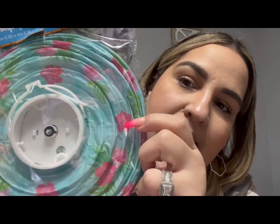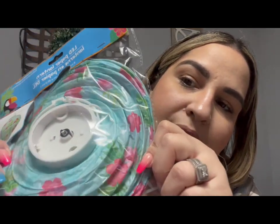They had different prints — flamingos, pineapples, and others — but I picked these up with the turquoise print that has a beautiful flower and leaves. I don't know where I'm going to put them but I thought I'd put these outside on our balcony.